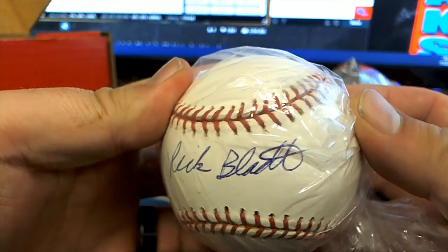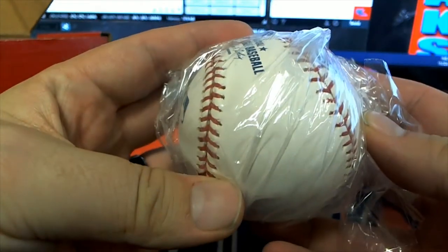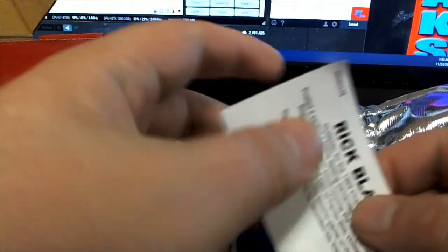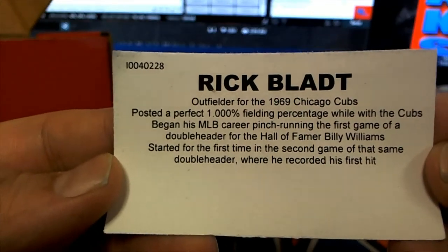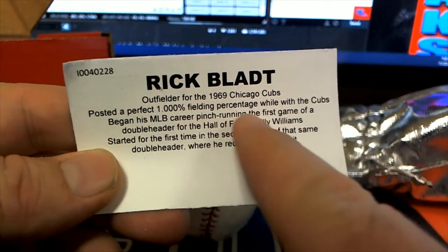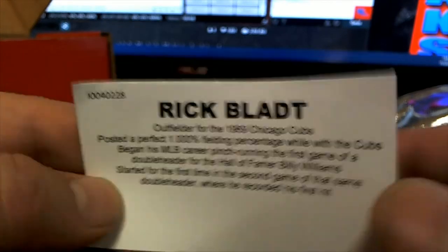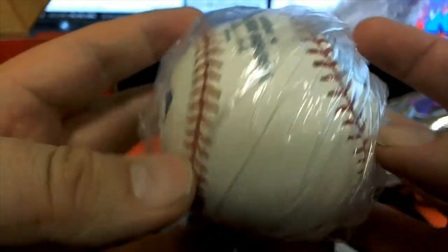Rick. Loot — maybe. We know it's '69 Cubs, so let's see here — Rick Blatt. Yes! Great outfielder, posted a perfect thousand fielding percentage with the Cubs. Yeah, pinch running first game of a doubleheader — Hall of Famer Billy Williams started his first game in the second game. Yep, doubleheader. Nice — Rick Blatt. That's great, obscure too.